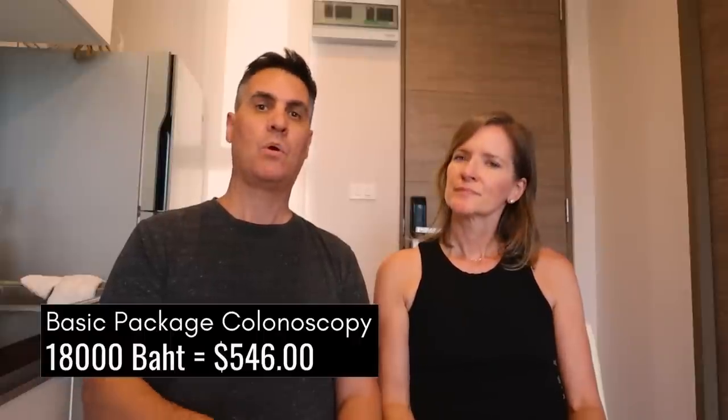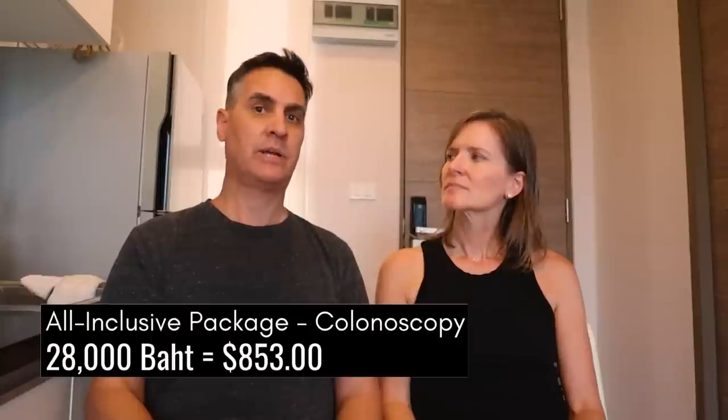The doctor asked about my medical history and if I'd had a colonoscopy. At my age of 52, almost 53, it was highly suggested that I get one. They give you two choices: the lower package with potential hidden costs depending on findings is 18,000 baht, about $546. Or you can step up to no hidden costs at all - that's the one I got - at 28,000 baht, which is about $853 US dollars, covering everything.